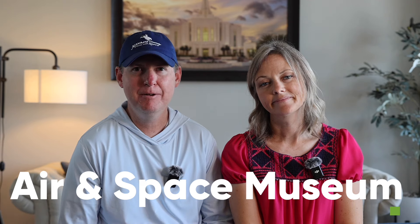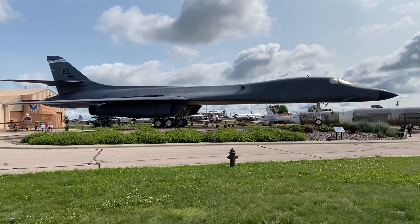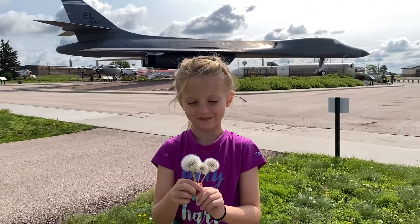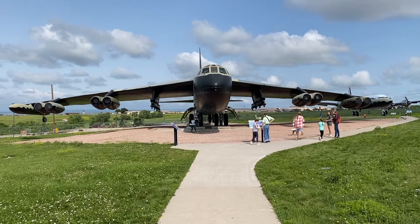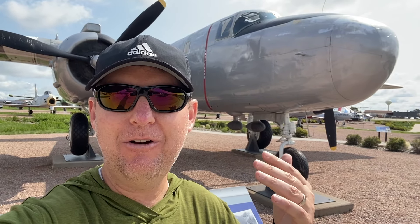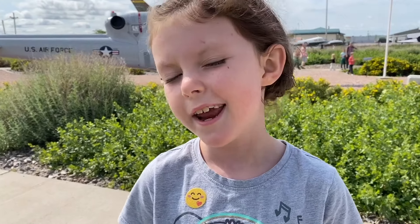Not only does Rapid City make a great hub for exploring South Dakota, but there are also a lot of fun things to do in the area. We visited the Air and Space Museum, which is free, where we saw a B-52 Stratofortress, a Titan 1 nuclear missile, and a VB-25J — General Eisenhower's personal transport airplane during World War II.